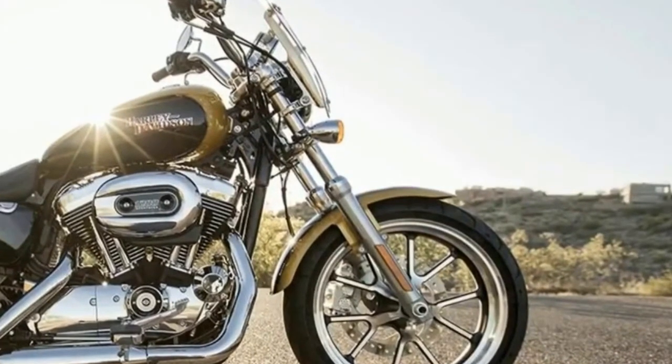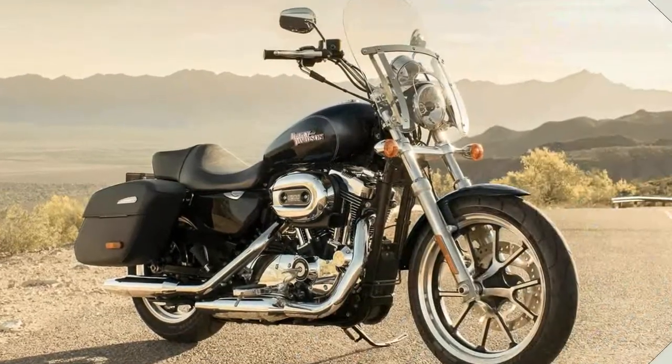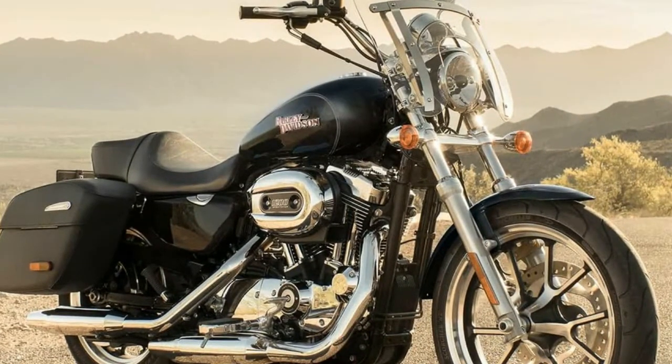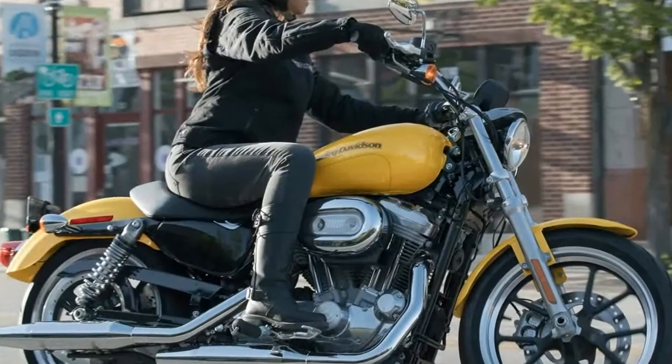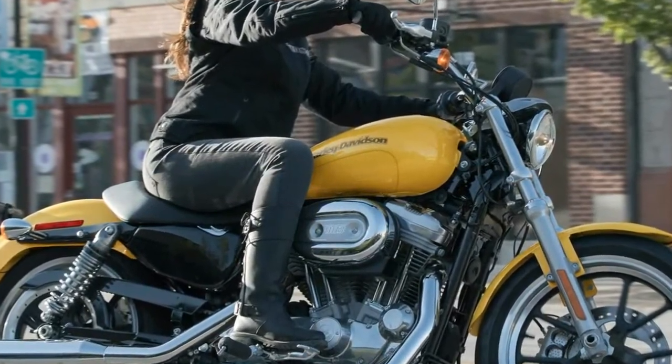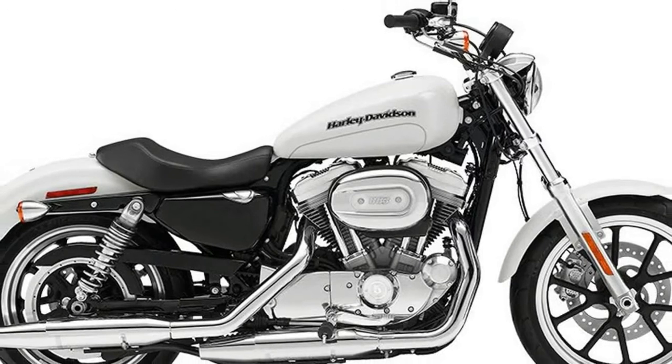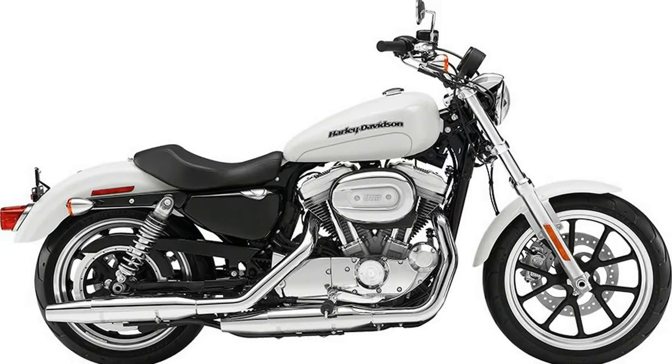Suspension and Steering — Front Suspension Type: Telescopic Fork, not air adjustable. Rear Suspension: Adjustable Shock with Spring Preload, Rear Suspension Type: Twin-Sided Swing Arm. Seat Height: 27.8 inches. Fuel Capacity: 4.5 gallons. Manufacturer Type: Sportster.